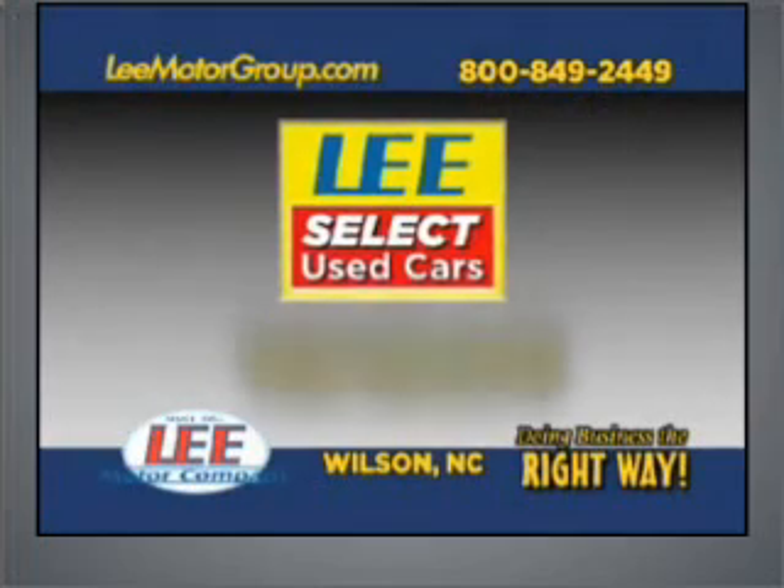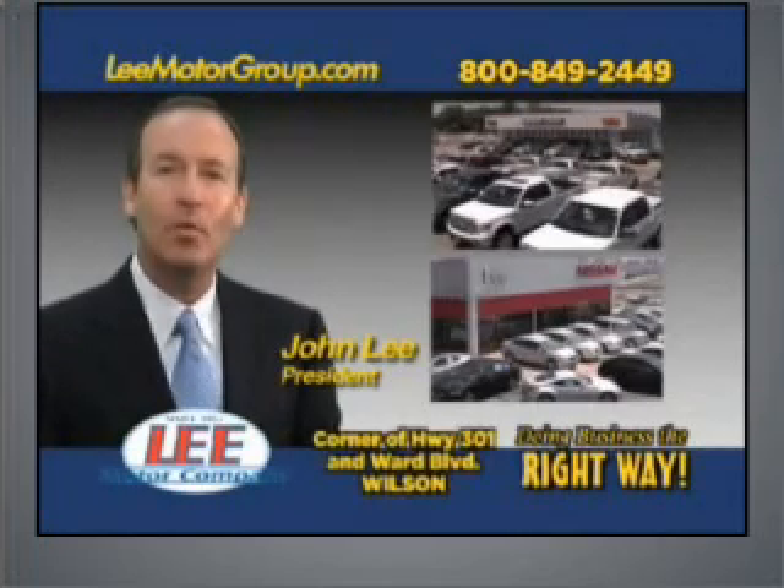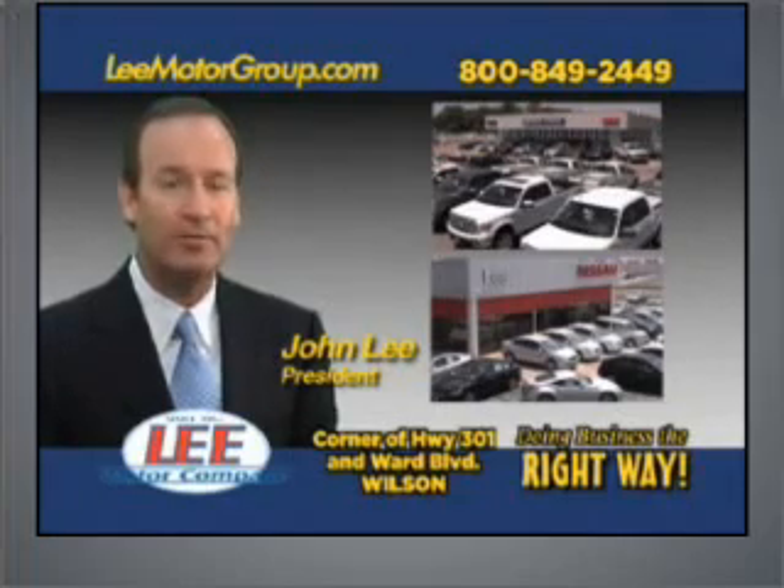Lee's Select used cars, giving you the peace of mind you deserve. Hi, folks. I'm John Lee. We've been doing business the right way since 1953.